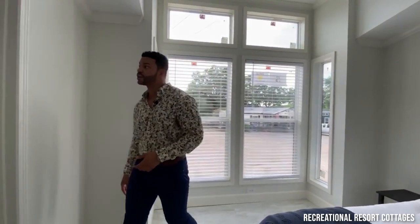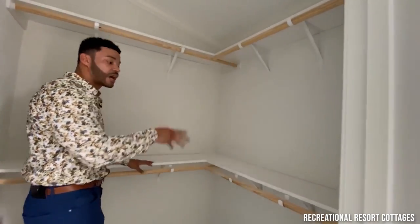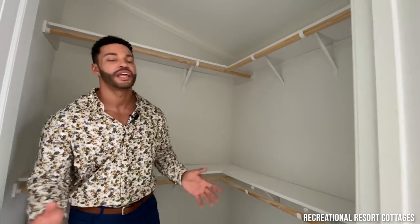You also have your walk-in closet right over here to the side — double shelf and rod, one up top, one down below, plenty of space right there for you. If you're looking for a two-bedroom, two-bath, you can't beat this.